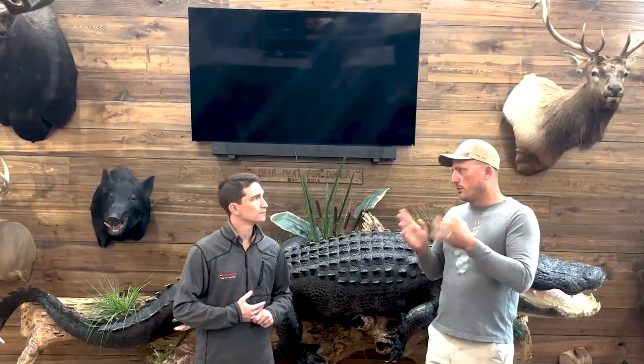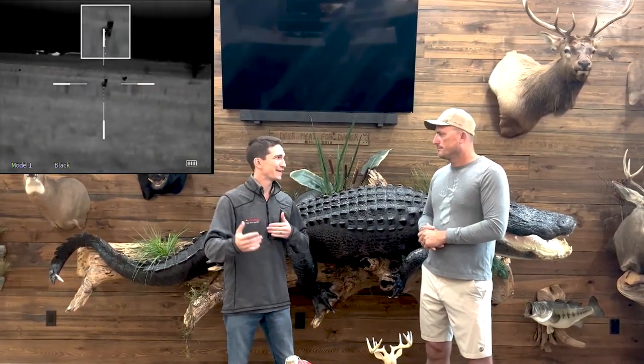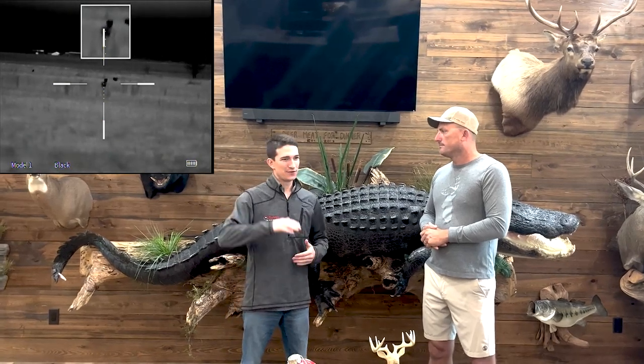I've got a 6.5 Creedmoor and a 243, both topped with Burris thermal scopes. It's such an effective, fun way to hunt. In the West we see the same thing with coyotes — those coyotes that start to get nocturnal, they realize they get a little call shy during the day. You turn the lights out on them and it's game over.